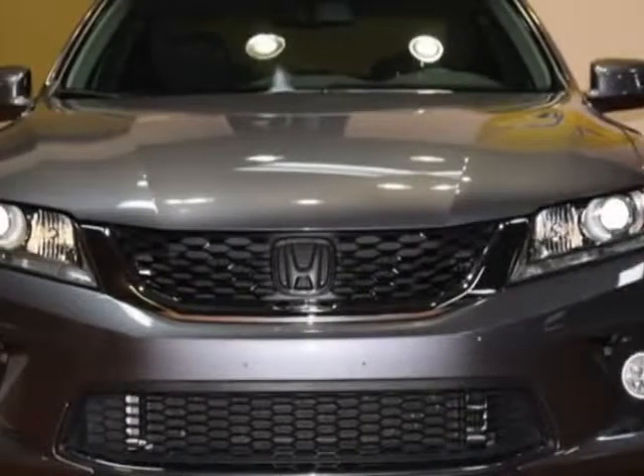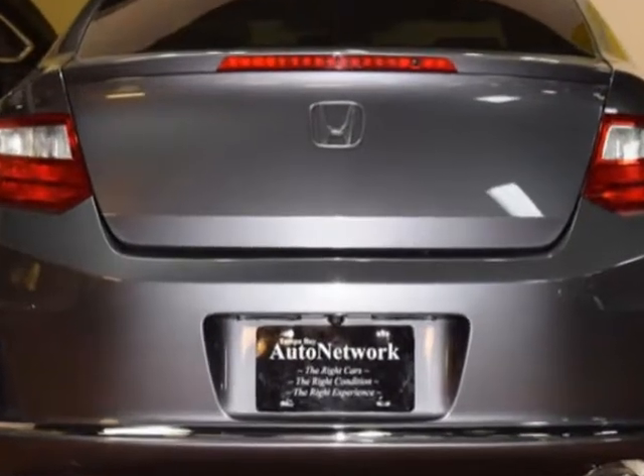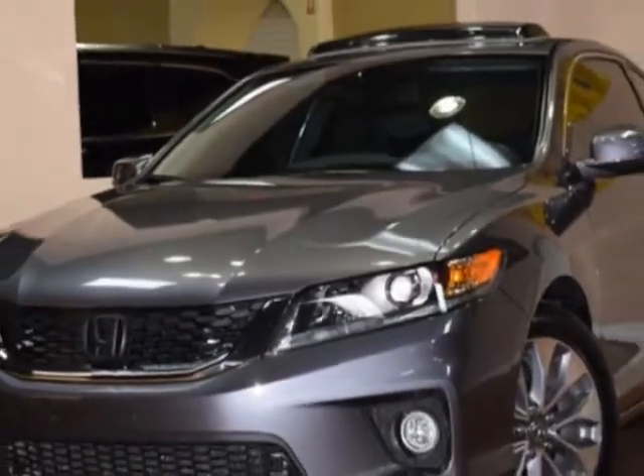Check out this 2015 Honda Accord Coupe. Carfax has certified this Accord Coupe as having one owner. This Accord Coupe has just under 28,500 miles. For your protection, this vehicle has a factory warranty.